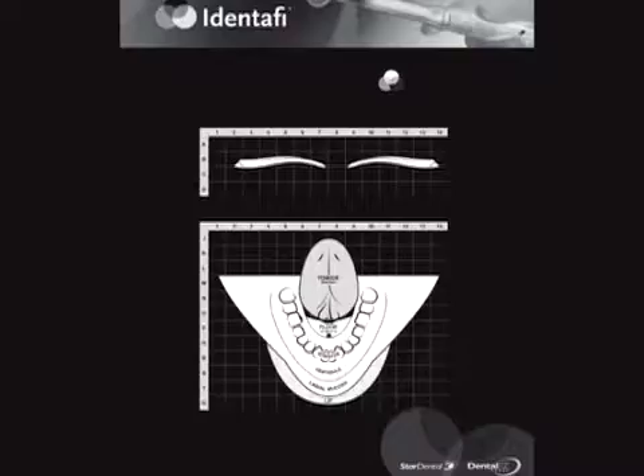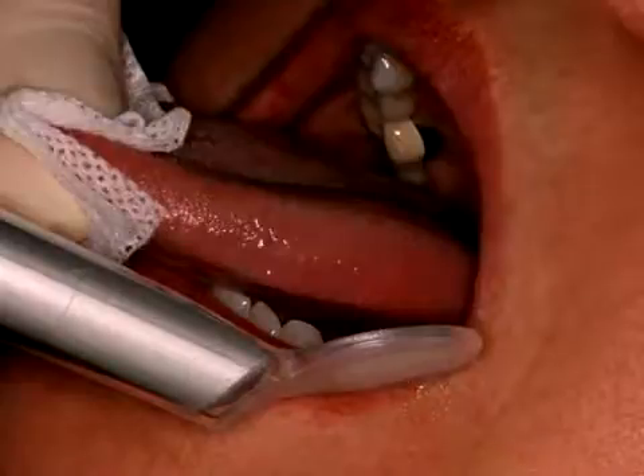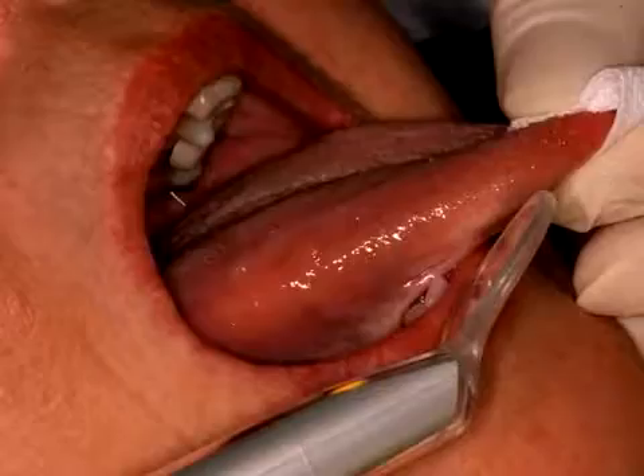Area 6 is the left lateral border of the tongue. To visualize it, pull the tongue forward and strongly to the right to see the left lateral border. Area 7 is the right lateral border of the tongue. To see it better, grasp the tongue with a piece of gauze and pull it strongly to the left.